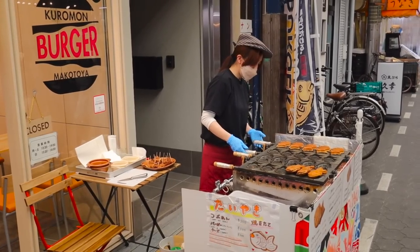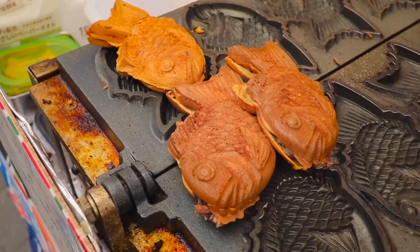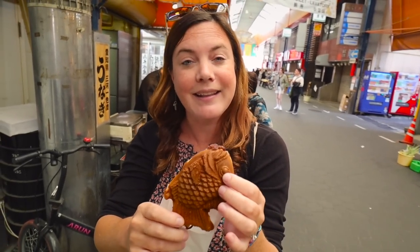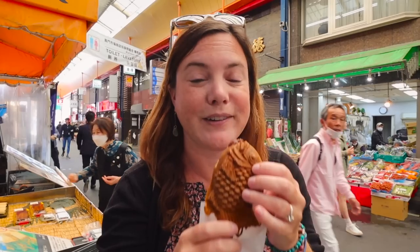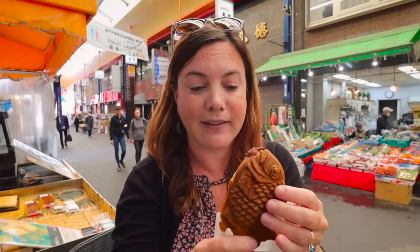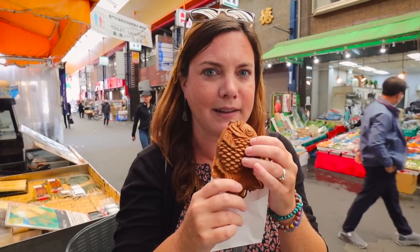We did mention we don't eat a lot of seafood, but right now we're looking for something in the shape of a fish — and we found it. This is called taiyaki and it's basically a fish-shaped cake filled with red bean paste. First off, this smells really, really good — it smells like a North American pancake, that kind of smell. Really nice.